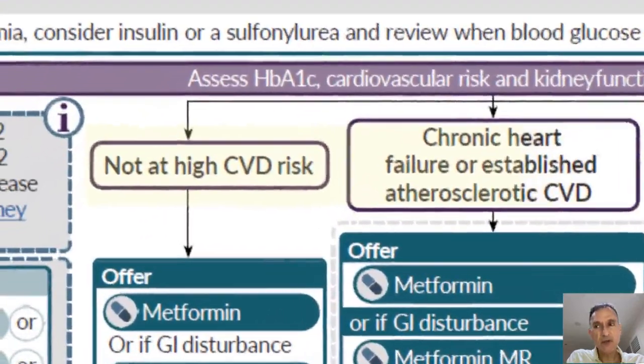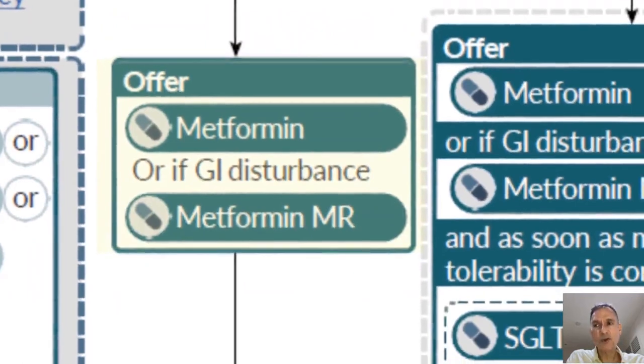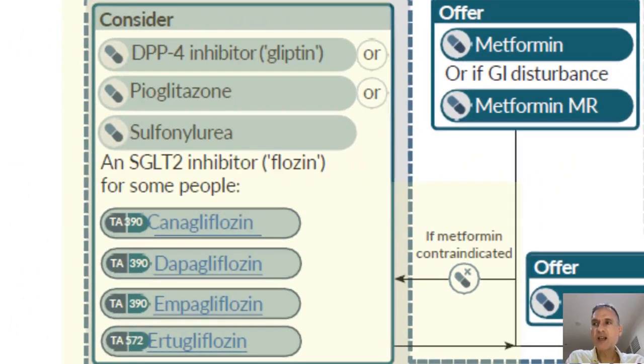The first pathway is when the patient is not at high risk of cardiovascular disease. For these patients we will offer metformin, or if there are gastrointestinal side effects, we will give metformin slow release. If metformin is contraindicated, we will consider one of the other agents — either a DPP-4 inhibitor, pioglitazone, or a sulfonylurea — although an SGLT2 inhibitor can be given as monotherapy for some patients, with specific guidance for those four drugs.